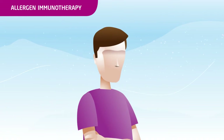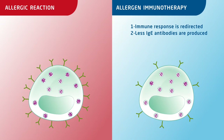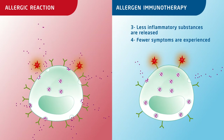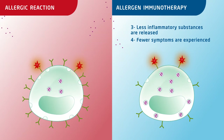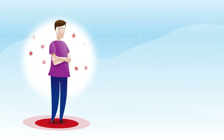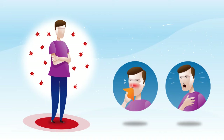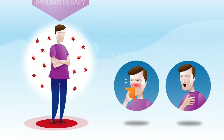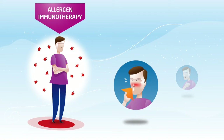How does it work? Allergen immunotherapy re-accustoms the body to the presence of the allergen and re-balances immune response. It reduces allergy symptoms or even causes them to disappear altogether. It can also prevent sensitization to other allergens and the onset of asthma. By acting directly on the cause, only allergen immunotherapy can offer a long-lasting effect.